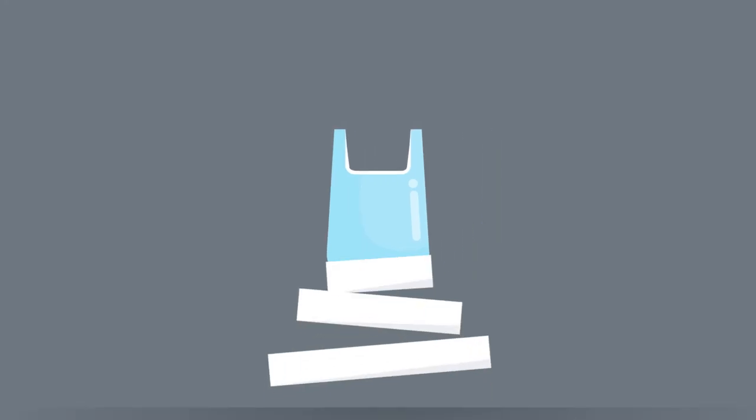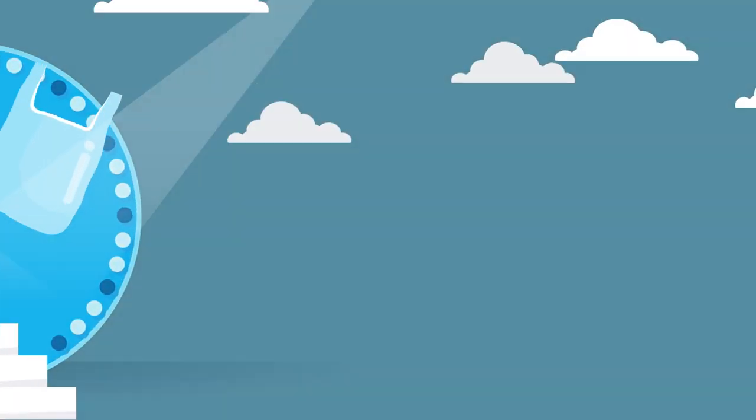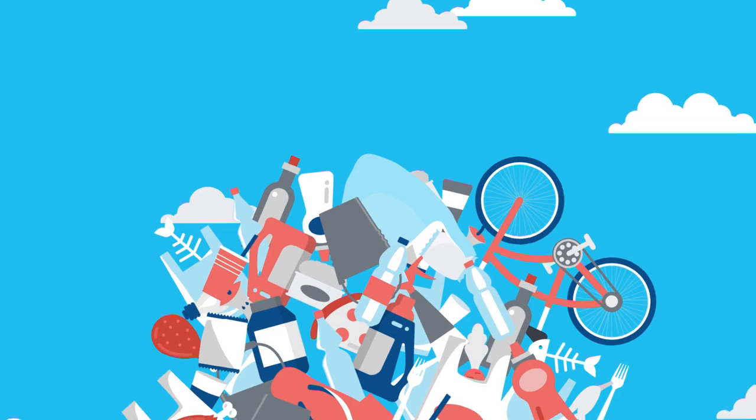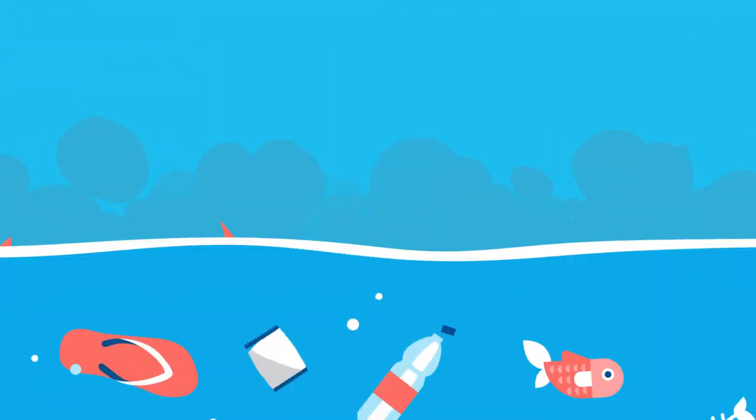Plastic was deemed one of the inventions of the century. Today, plastic waste and, in particular, single-use plastic shopping bags are looked upon as the global scourge of our lands and oceans, with the majority of bags ending up in landfill, in the sea, or incinerated.